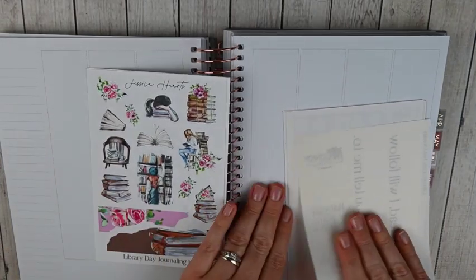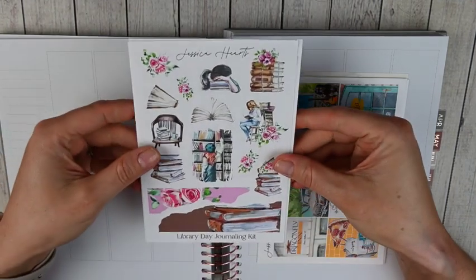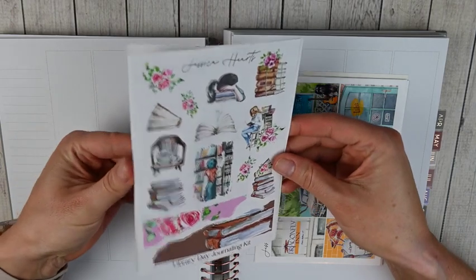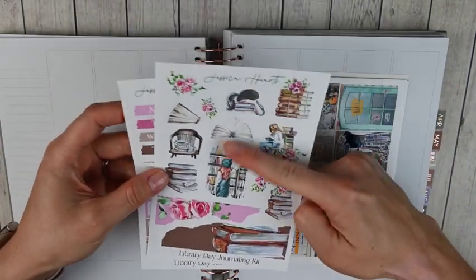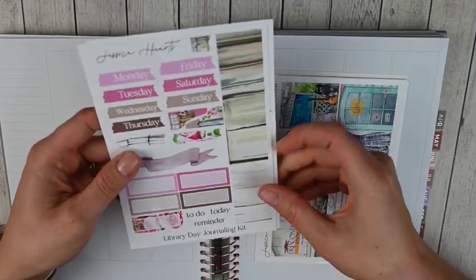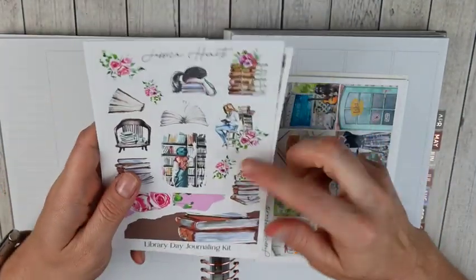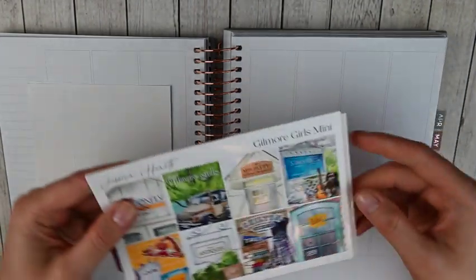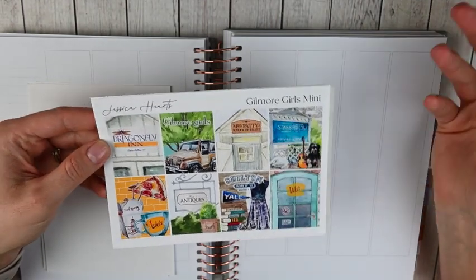For the third week of March, which is March 20th through the 26th, in my functional planner I'm using another journaling kit — this one is from Jessica Hartz and this was her library journaling kit. I liked the pink and green for March and spring. You've got some large deco, washi strips, days of the week, more washi strips, a few boxes and headers. I'll definitely pull in functional items to go with that kit.